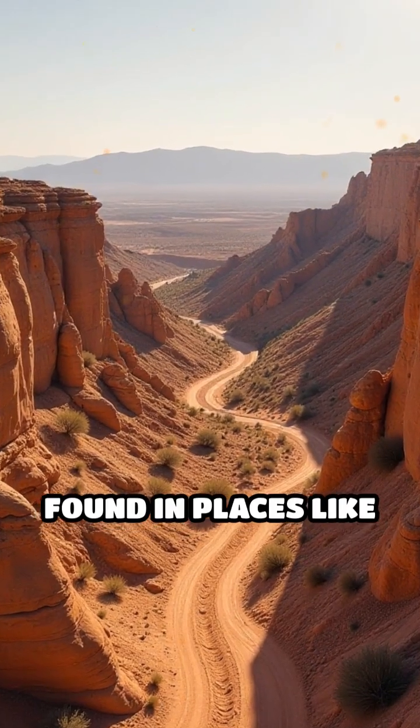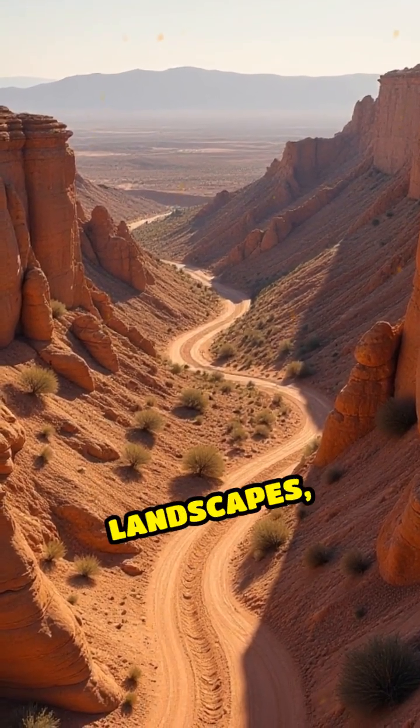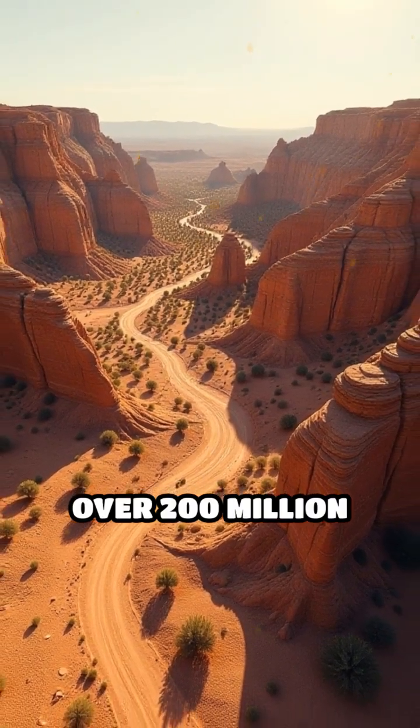Petrified forests found in places like Arizona stand as silent witnesses to ancient landscapes, preserving the secrets of trees that thrived over 200 million years ago.